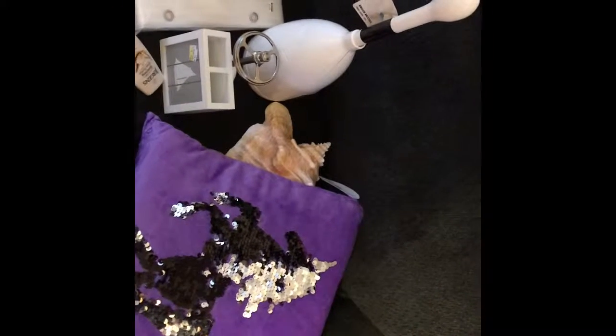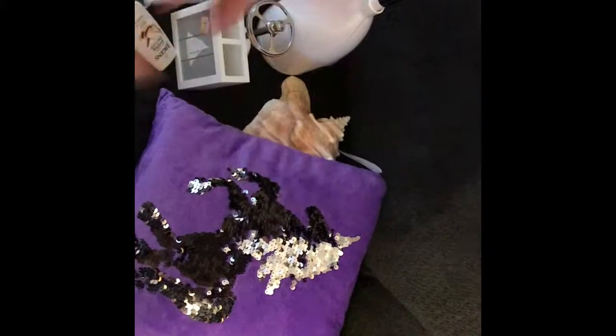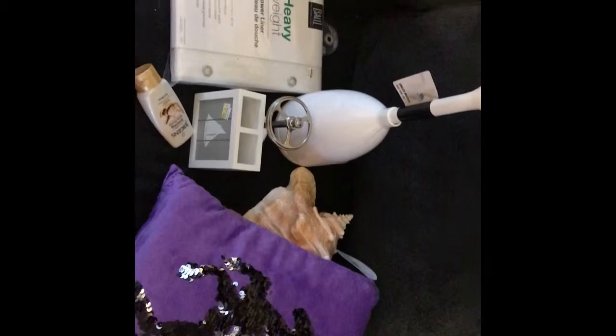Hi guys, welcome back to another vlog. Today is my little bit of a shopping spree. We went to HomeGoods, Bed Bath & Beyond, Home Depot, and Target.